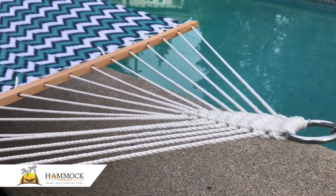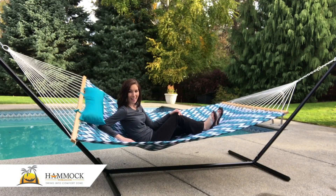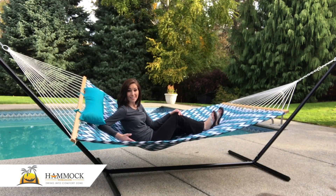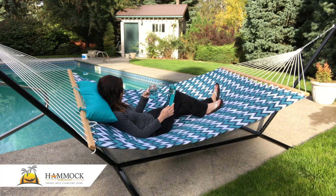At each end of the hammock it's crafted with a 55-inch varnished hardwood spreader bar, offering even more stability and comfort. With a weight capacity of 450 pounds, you'll be able to relax by yourself or with a companion.